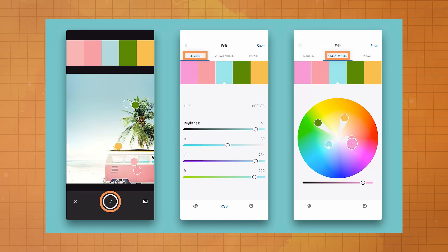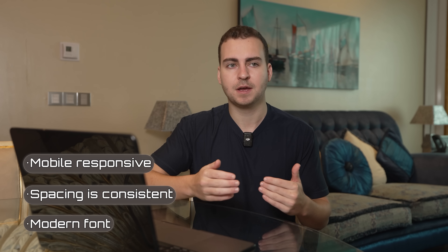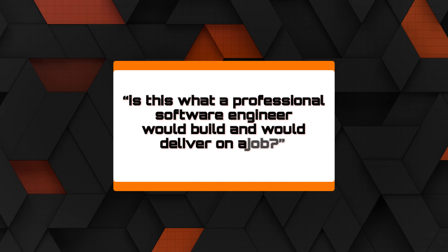Make sure you're using complementary colors — you can literally go to Adobe's website and generate a color palette with colors that work together. Make sure you're using a modern font, that spacing is consistent, and that it's mobile responsive. These are just best practices you need in your portfolio projects, because if anyone does actually look at it, it cannot look amateur. I can't tell you the number of times someone tells me they have a portfolio website and then I click it and it looks like it was made from a random tutorial — like you just learned HTML and CSS. Don't put that there; it's going to do more damage than good. Ask yourself: is this what a professional software engineer would build and deliver on a job? If not, you need to do a better job making it look more professional.